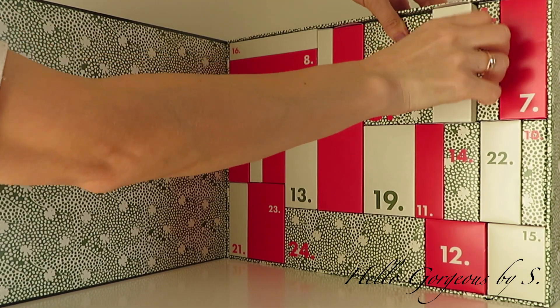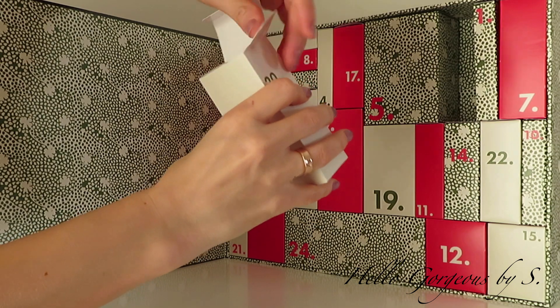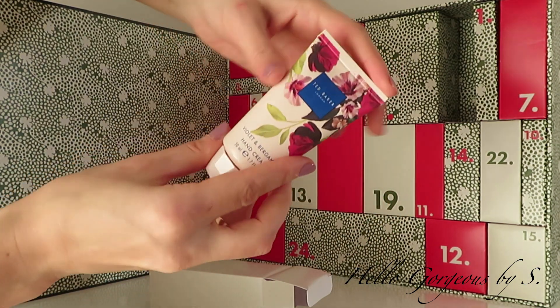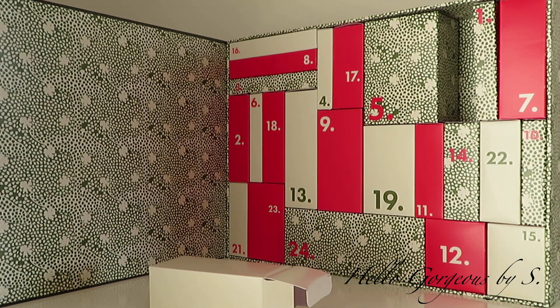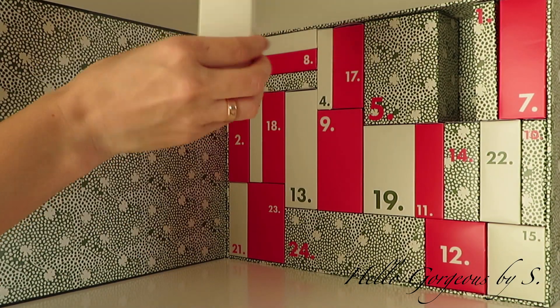For day number twenty we have of course violet and bergamot, and this time we get the hand cream. I don't understand why they put only this range — they have different scents, so why did they choose this one?